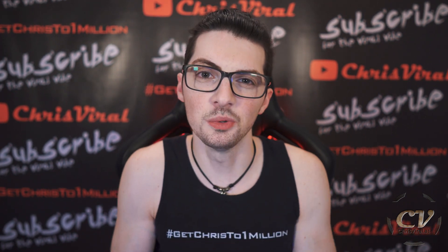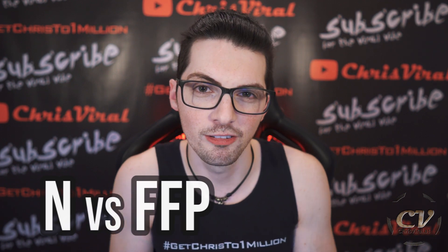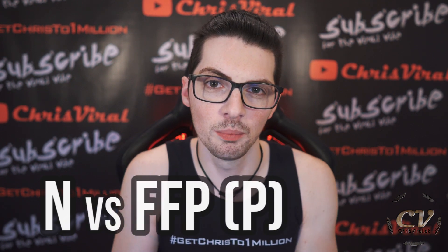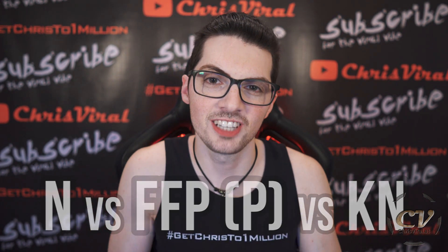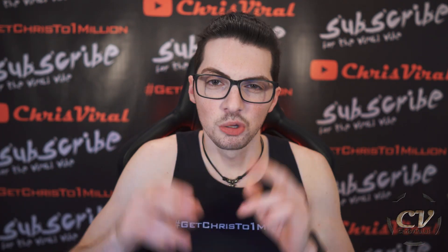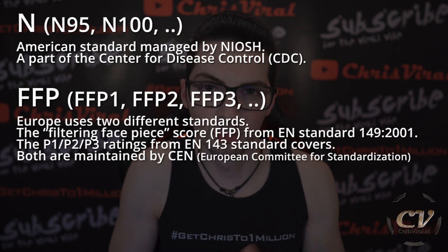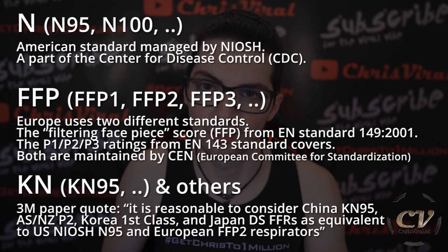So let's get to the classification. The most used is the N95. There are also FFP ratings, most commonly used in Europe. And then there is KN, which is getting more and more popular because this is the Chinese classification — and as you know, China is pumping out masks. The N standard is American, FFP is European, and KN is Chinese.